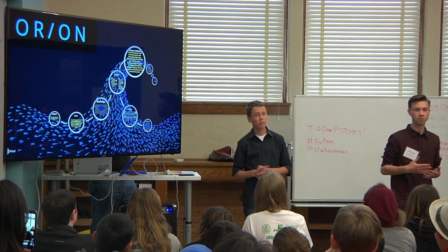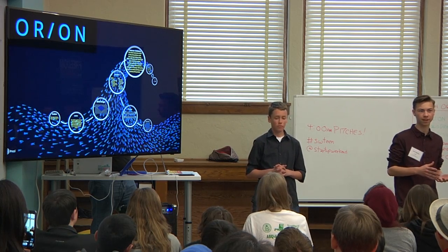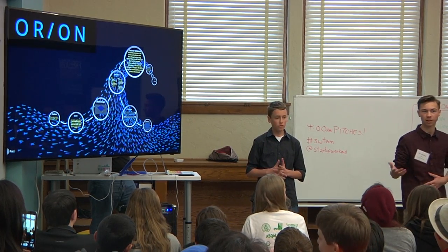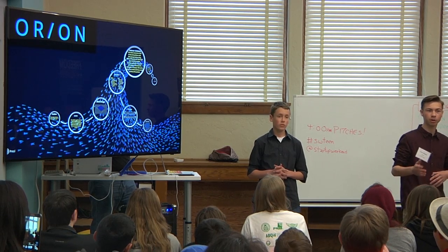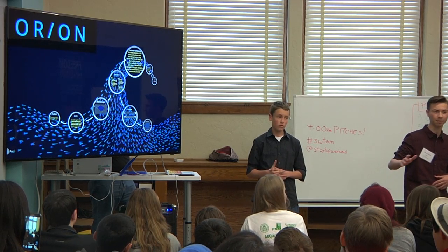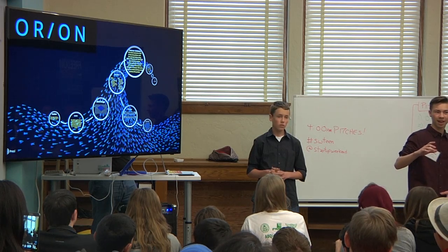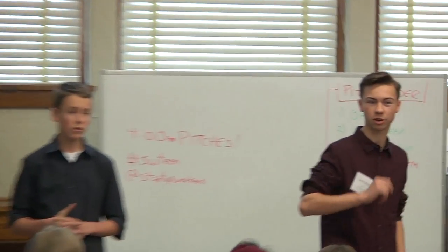Our company helps people charge their mobile devices — or devices in general — in remote places, like when you're out camping, biking, when you're outdoors having a good time. And we do this by providing a solar-powered charging station.